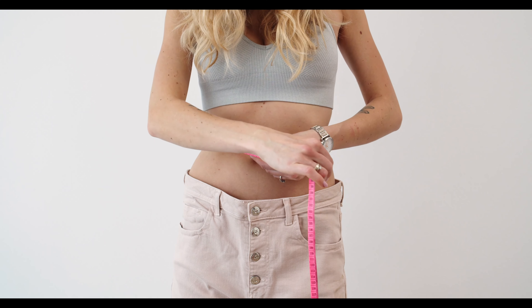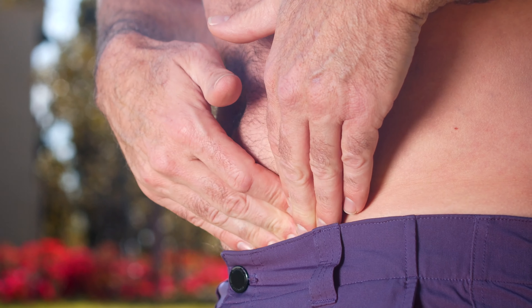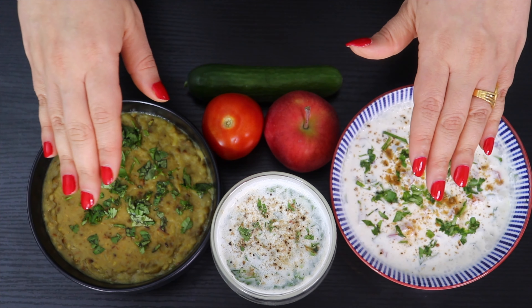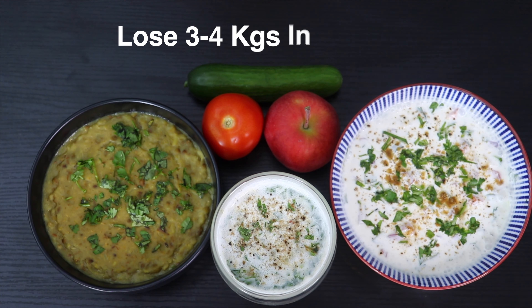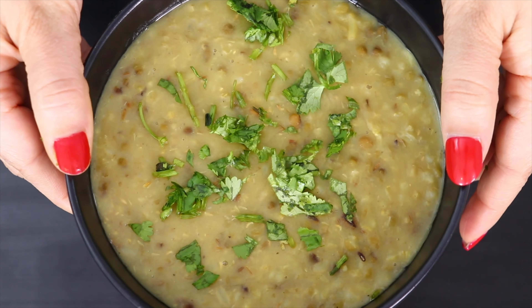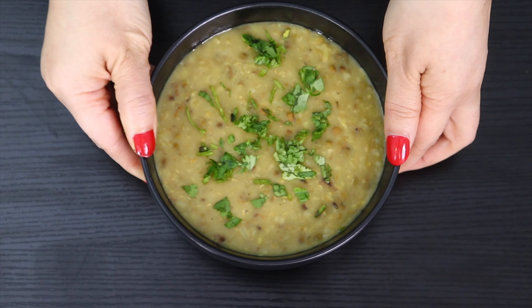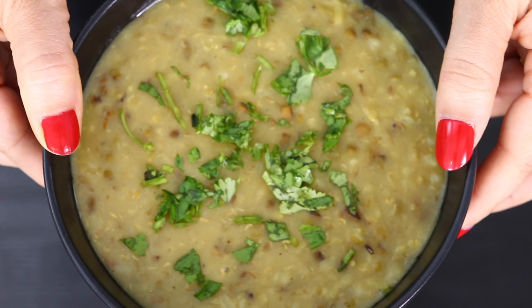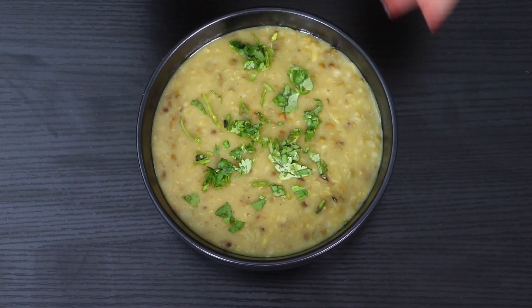Want to lose weight or detox your body naturally, reduce inflammation and bloating? Then this diet plan is for you. The name of this plan is the khichdi diet, and it will help you lose up to three to four kilos in three days. Khichdi is a one-pot meal made with rice, lentils, beans, spices, and other ancient grains. It is nutritious and has protein, carbs, fats, minerals, and pro and prebiotics.